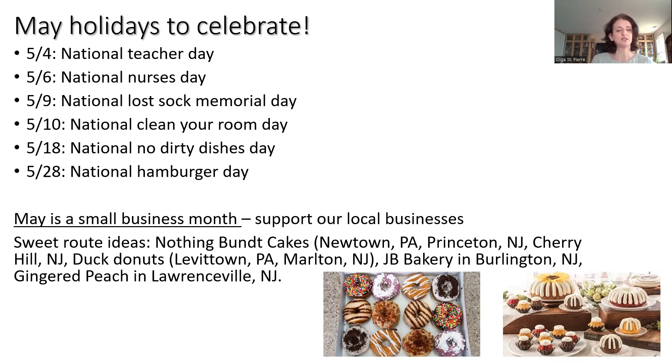For our clients' birthdays, we provide them with a free treat at a couple of our local bakeries, and we encourage you to do the same. Some suggestions: Nothing Bundt Cake is one of my favorites in Newtown, and they also have locations in Princeton and Cherry Hill. Duck Donuts — amazing, they make donuts to order fresh and hot. Ginger Peach in Lawrenceville is a hidden gem I just introduced to clients moving from Tennessee, and they absolutely loved it. And JB Bakery in Burlington, New Jersey, is one of our favorites as well.